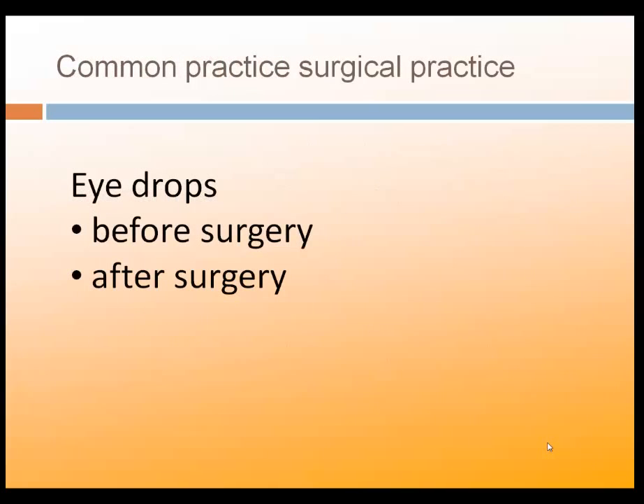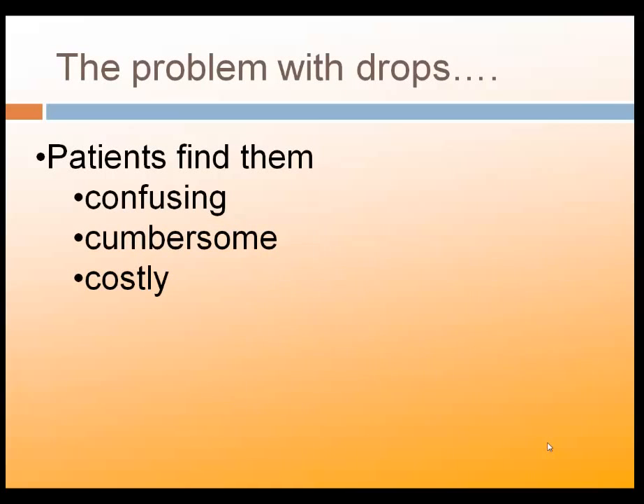It is common surgical practice to use eye drops approximately three days before surgery and up to one month after surgery. The problem with eye drops is that patients find them to be very confusing to take. In fact, up to 50% of our calls after surgery are really drop-related because patients are just confused about how to take their drops.